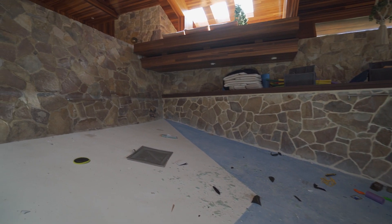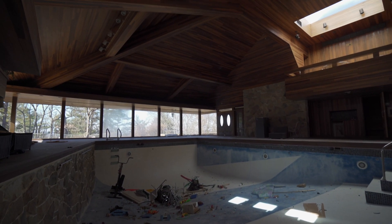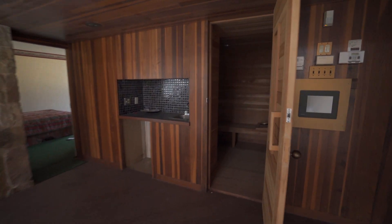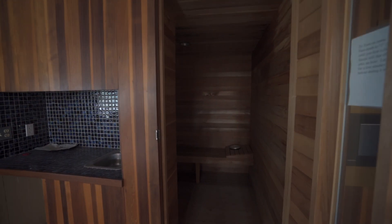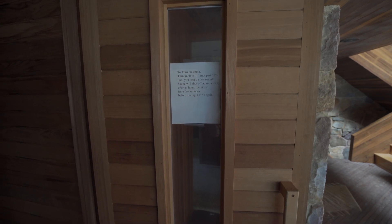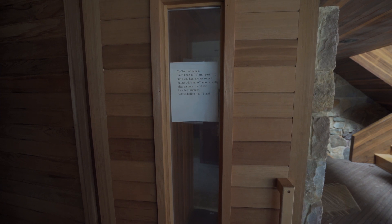This is a big pool. There's even little handlebars on the side so you can hold on. And there's even bedrooms on the side here. You can see from in here — this is a sauna. The instructions read: to turn on sauna, turn it up to 1, not past 1, until you hear a click sound; sauna will shut off automatically after an hour. Let it rest for a few minutes before dialing to 1 again.